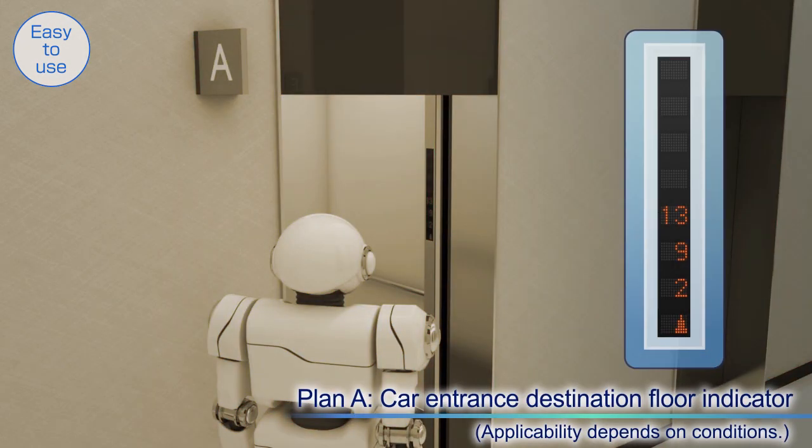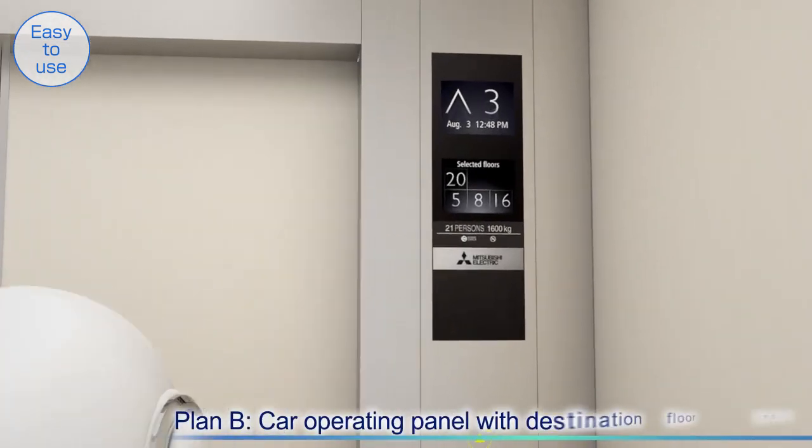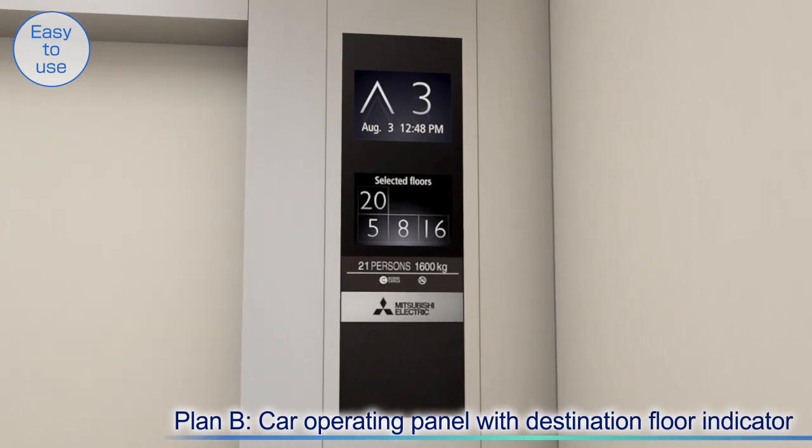Users can confirm that the car travels to their destination floor on the indicator at the car entrance or on the car operating panel.